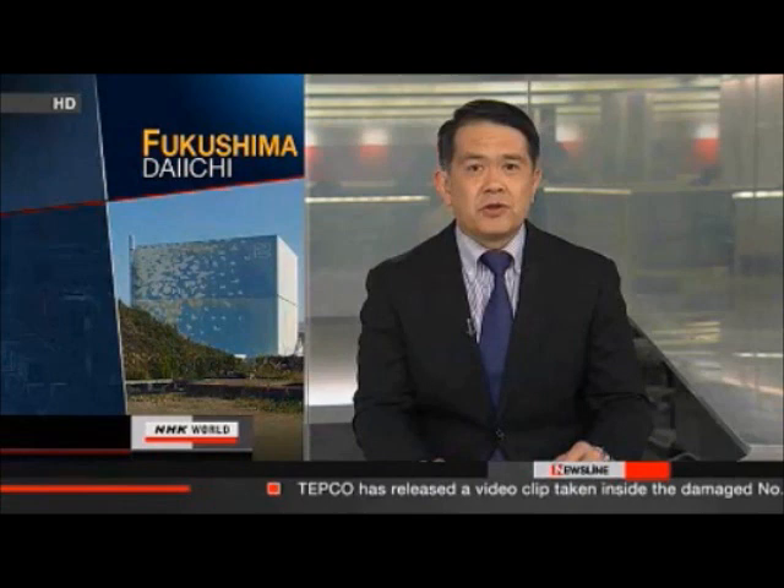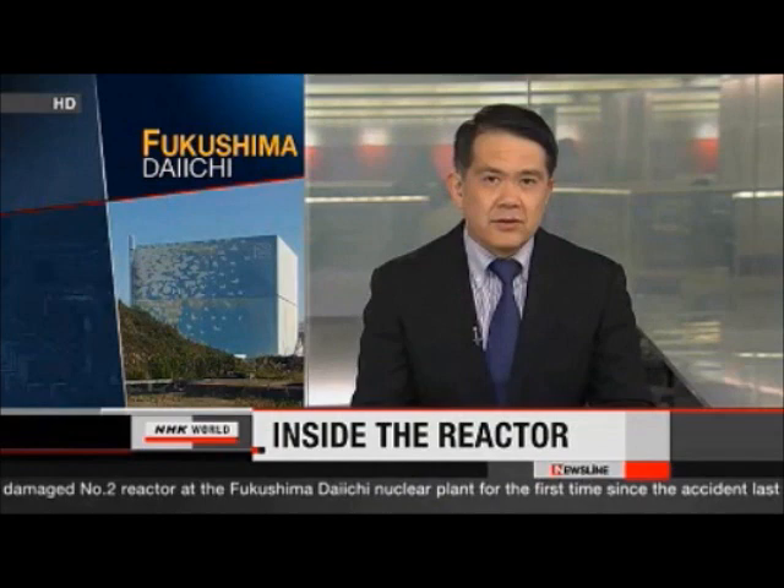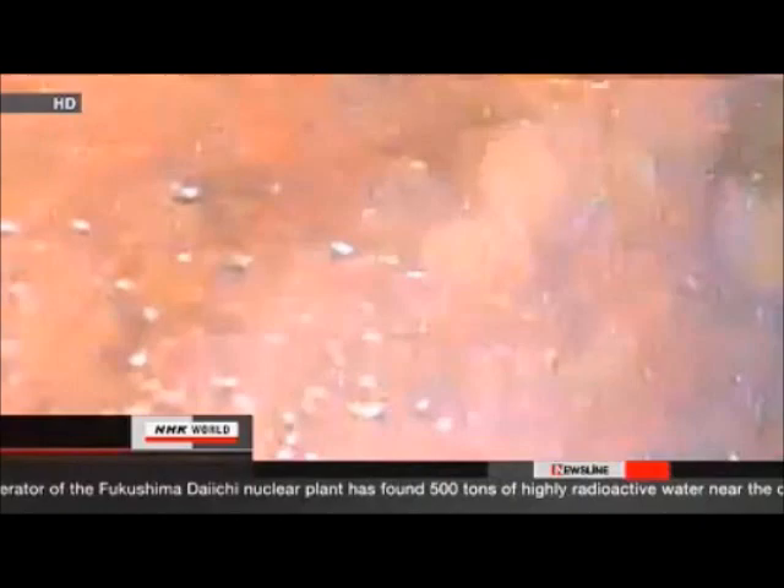Operator of Fukushima Daiichi nuclear power plant has released a video clip showing the inside of one of the reactors. This was the first footage shot inside the reactor since the accident last year. The utility recorded a half-hour video on Thursday by running an endoscope through a hole in the number two reactor's containment vessel. Tokyo Electric Power Company released an edited one-minute version of the video. It begins inside the opening leading to the containment vessel, and as the endoscope reaches the interior, white dots caused by gamma rays appear.